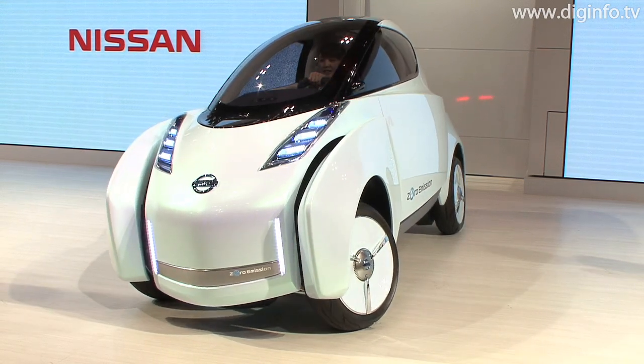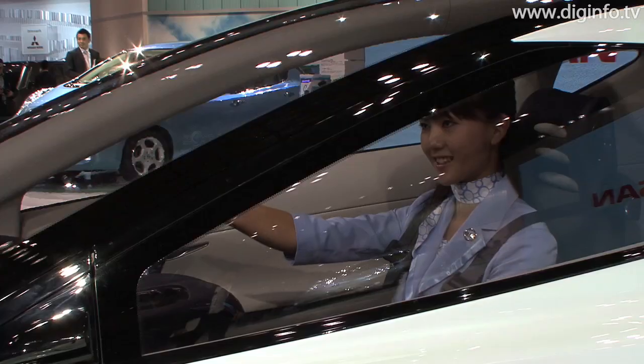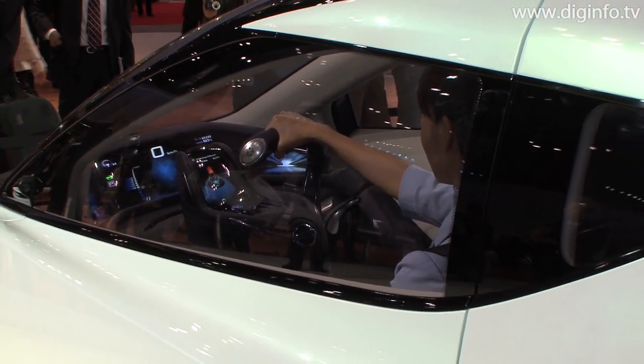At the Tokyo Motor Show 2009, Nissan displayed the Land Glider concept, which features a futuristic cockpit with the driver seated centrally in the cabin, and a computer-controlled steering system that leans the car into turns.